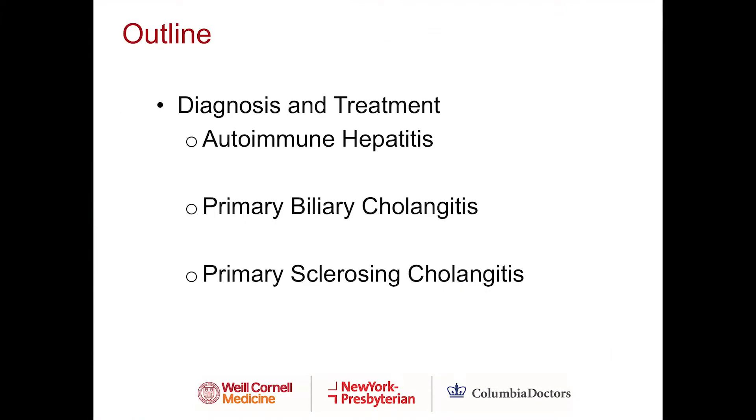Today, we will talk about the diagnosis and treatment of the following conditions: autoimmune hepatitis, primary biliary cholangitis — formerly known as primary biliary cirrhosis, or PBC — and primary sclerosing cholangitis, also known as PSC.